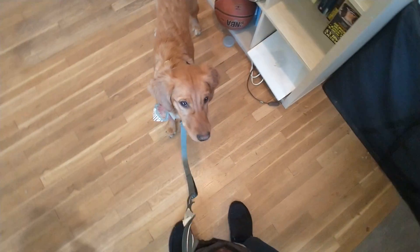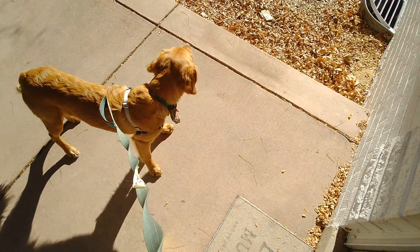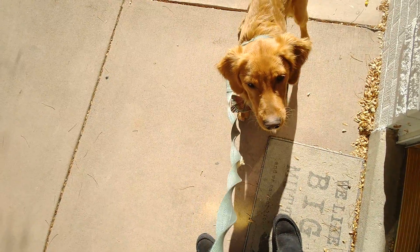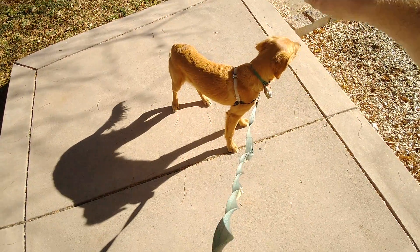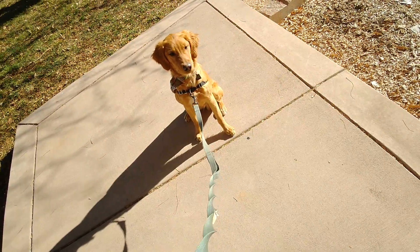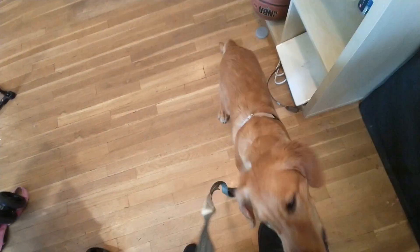Butters, sit. Stay. Come. Good job, bud. Let's give him another shot here. Butters, sit. Butters, touch. Sit. We'll do the hand drag — that's okay, he's distracted outside. Butters, sit. Stay. Butters, come. Good boy. Don't get stuck in the door. Butters, come. Good job.